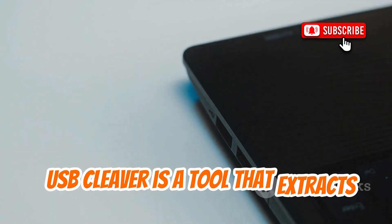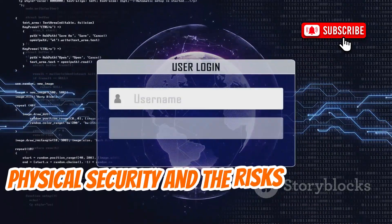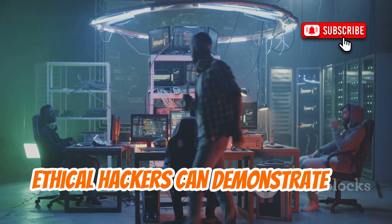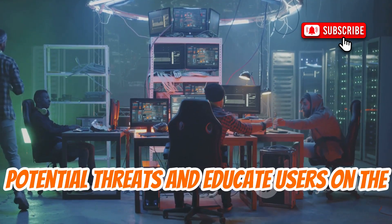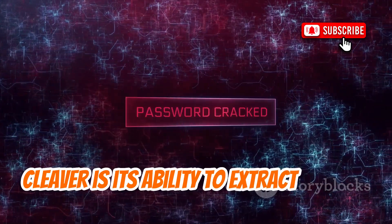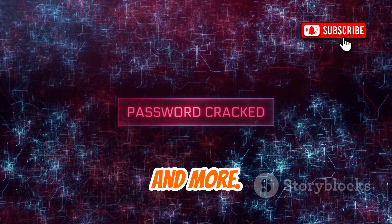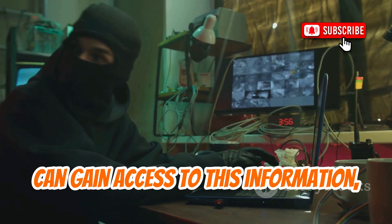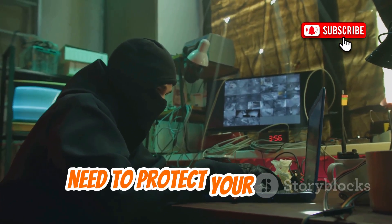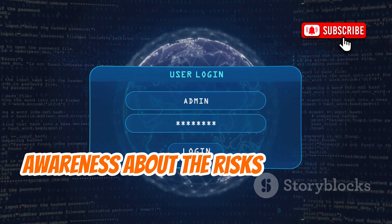USB Cleaver is a tool that extracts sensitive data from connected Windows machines. This app highlights the importance of physical security and the risks associated with leaving your devices unattended. By using USB Cleaver, ethical hackers can demonstrate the potential threats and educate users on the importance of securing their devices. One of the standout features of USB Cleaver is its ability to extract various types of sensitive data, including passwords and Wi-Fi credentials. USB Cleaver serves as a reminder of the importance of physical security and a valuable educational tool that helps raise awareness about the risks of physical attacks.